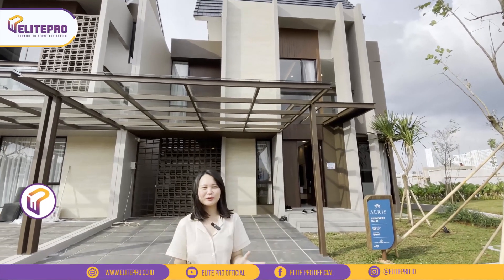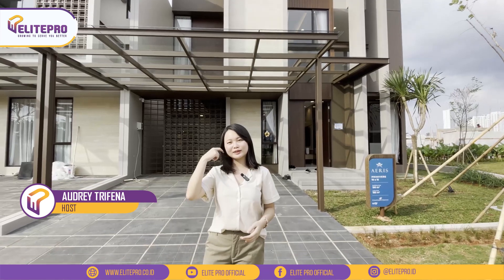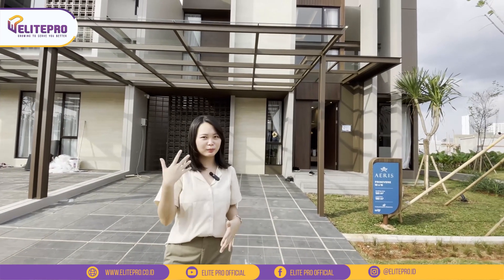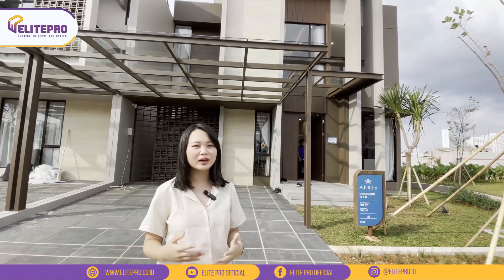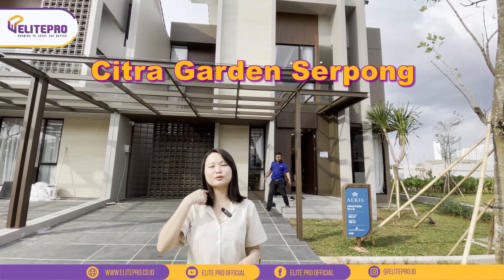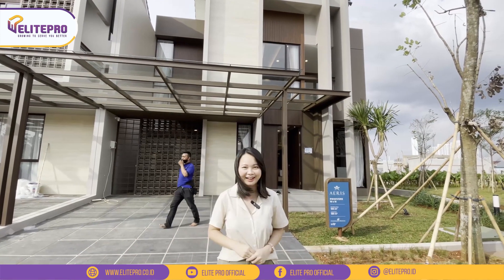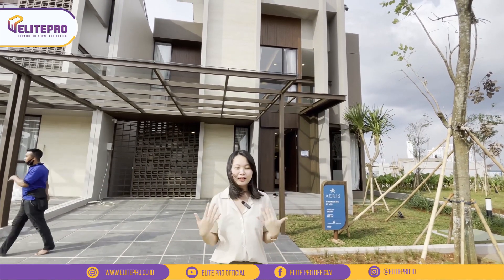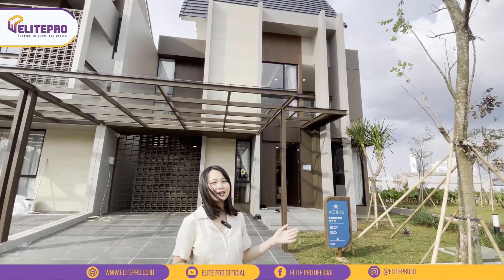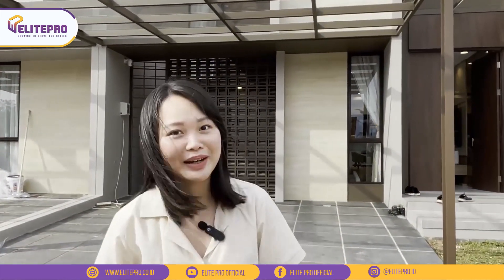Hello Ellioters, balik lagi bersama aku Audrey. Hari ini aku lagi ada di kawasan BSD City. Aku mau kenalin kalau developer Ciputra ini lagi ngeluarin perumahan terbaru namanya Citra Garden Serpong. Pasti teman-teman udah banyak lihat sepanduknya di mana-mana ya. Nah kalau di belakang aku ini adalah tipe yang paling besar, yaitu tipe Iris namanya. Yuk langsung aja kita mulai lihat dalamnya kayak apa.